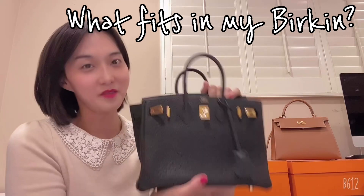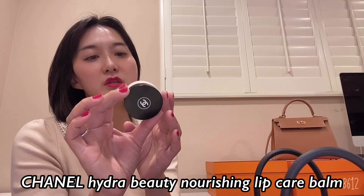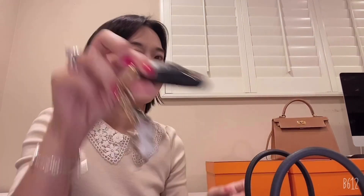Let me show you what's in my Birkin 25. I put in the Hydra Beauty Chanel nourishing lip care balm — I use this a lot when it's dry. I almost use the door key card. I'm trying to get the big size of Chanel wallet, so we'll see for the next season — I'm waiting for one.